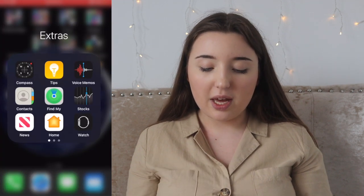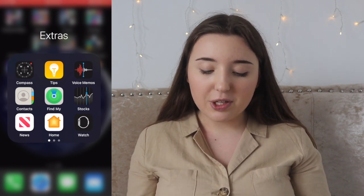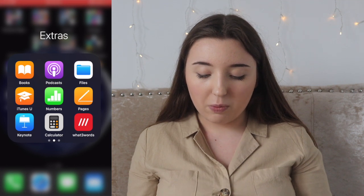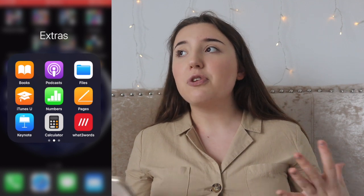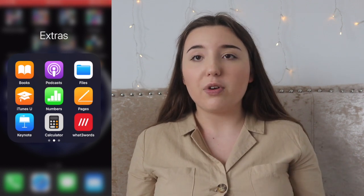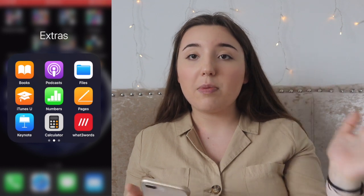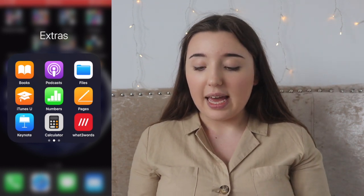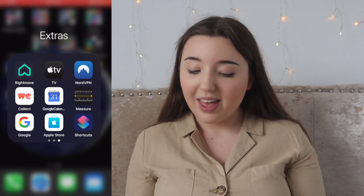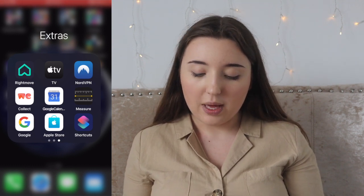Here I have extras — this is just all the other random apps I can't delete — compass, tips, voice memos, contacts, Find My, stocks, news, home, watch, books, podcasts, files, iTunes U, numbers, pages, keynote, calculator. What Three Words is an app I downloaded myself — if you don't know your location, say you've gone hiking and had to call for an ambulance, you click on it and it gives you exact coordinates that the person on the phone can type in to find where you are. It's very good and there are loads of stories about how it's saved people's lives. Also Rightmove, Apple TV, VPN app, WeConnect, Google Calendar, Measure, Google, App Store, and shortcuts.